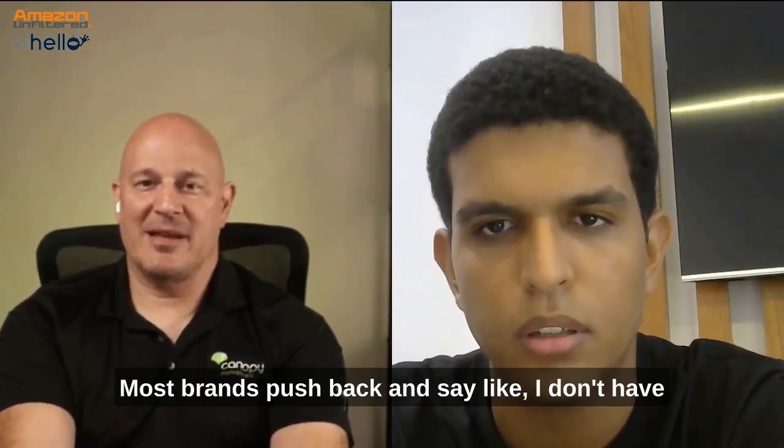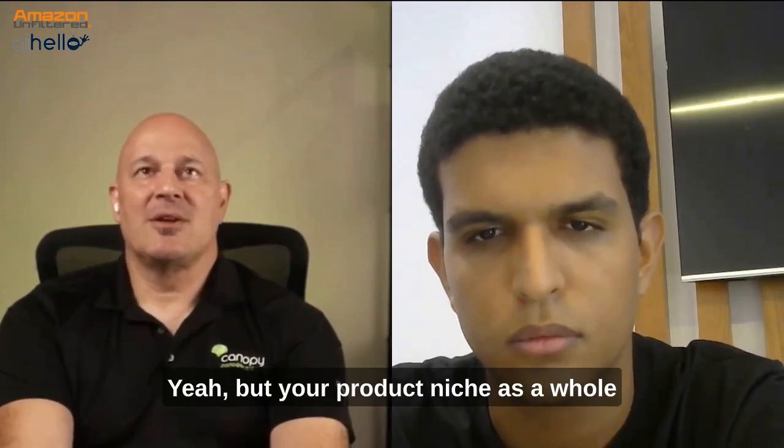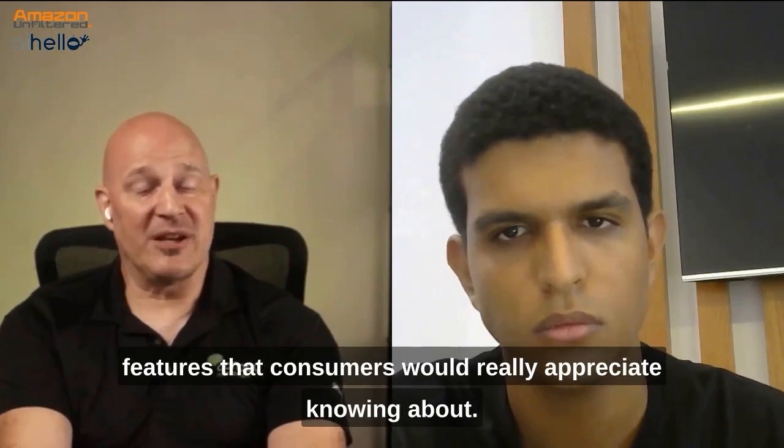Most brands push back and say, I don't have anything unique, I sell the same thing everybody else does. But your product niche as a whole doesn't point out some of the benefits and features that consumers would really appreciate knowing about.